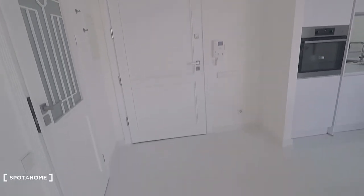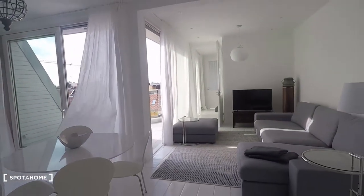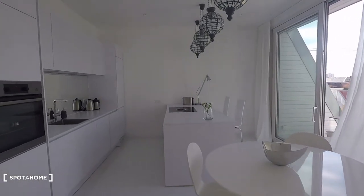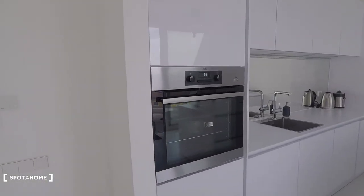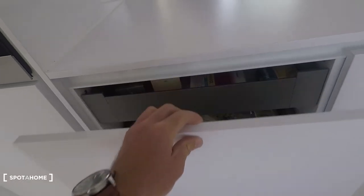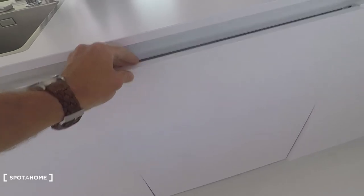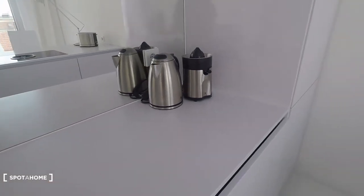So that's the entrance door right here and then you come in, you directly come into this beautiful living room and kitchen. White and shiny — everything is brand newly refurbished. Here you have an oven, sink, and then here below you have a water boiler.